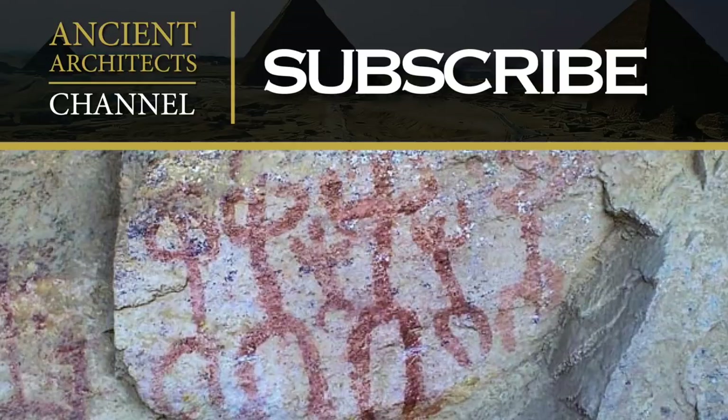Thank you very much for watching this news update from Ancient Architects. If you enjoyed the video, please subscribe to the channel, like the video, and leave a comment below.